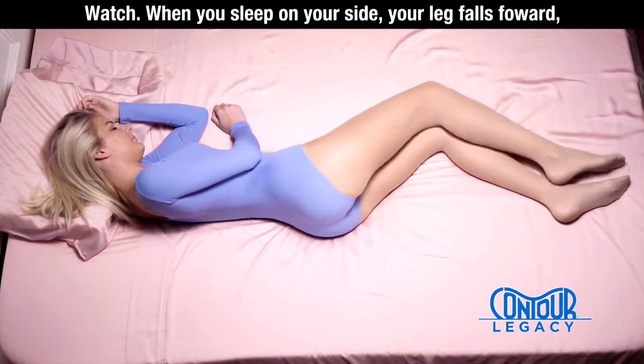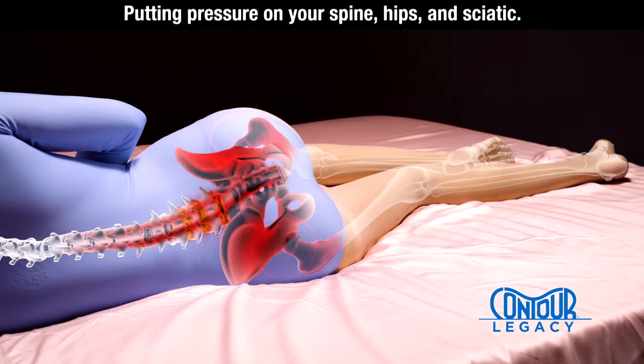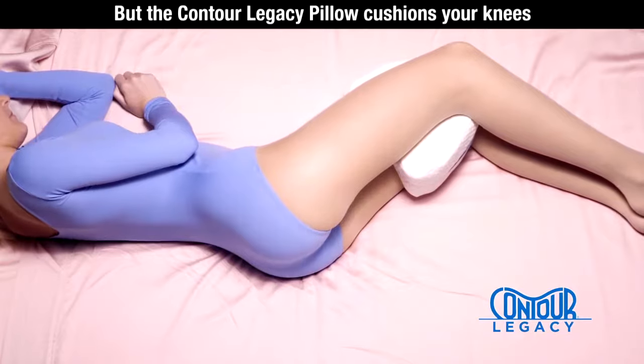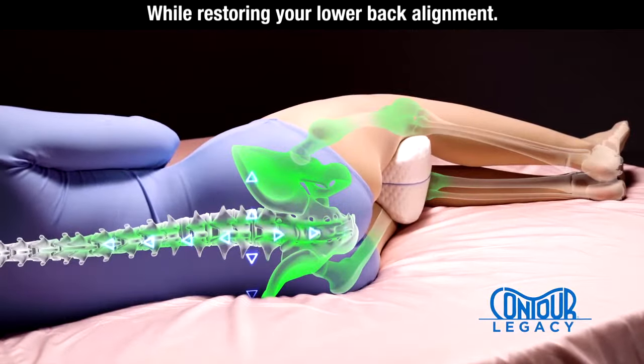Watch. When you sleep on your side, your leg falls forward, twisting your pelvis and lower back, putting pressure on your spine, hips, and sciatic. But the Contour Legacy Pillow cushions your knees and cradles your legs, relieving stress on joints while restoring your lower back alignment.